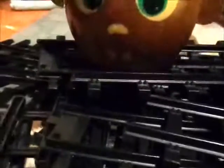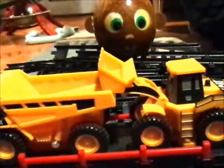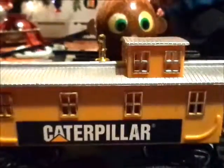Here I am on the top of the pile of tracks. This is the construction-themed engine. Here's the coal car. This car is pulling a dump truck and a front-end loader. And this one's pulling a bulldozer. Here's the caboose, the back of the train.